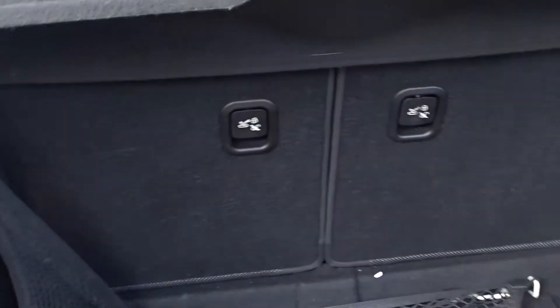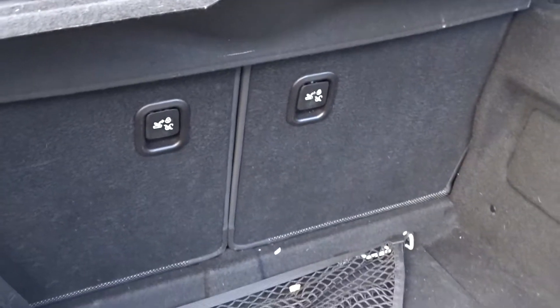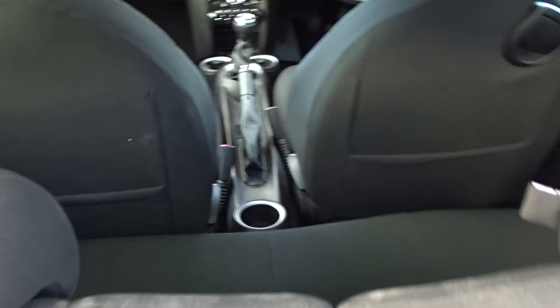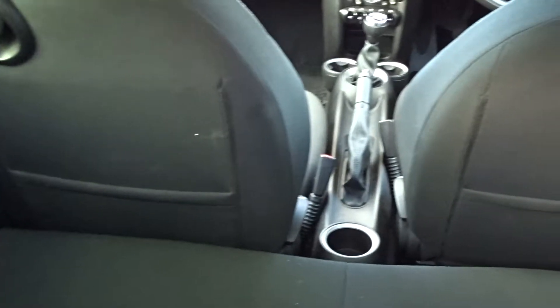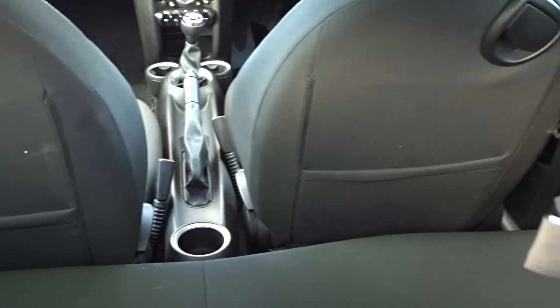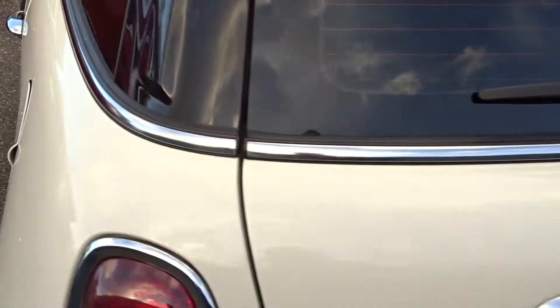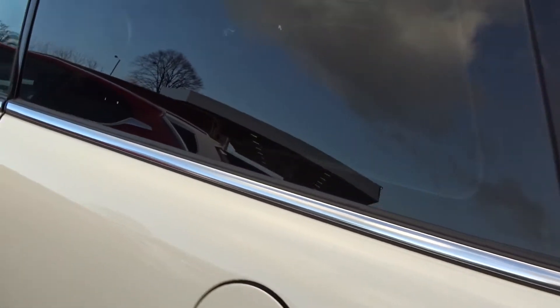It's got quite a decent sized boot area for a small hatchback, with 50-50 split rear folding seats and isofix fittings on the rear for that extra security when fitting child seats. With the seats intact there's plenty of space for two passengers to sit quite comfortably in the rear, with a decent amount of legroom, even with the front seats quite far back.